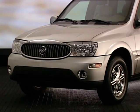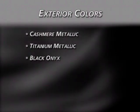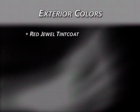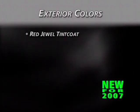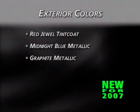Rainier is available in the following exterior colors: Cashmere Metallic, Titanium Metallic, Black Onyx, Dark Garnet Metallic, Frost White, Platinum Metallic, and Red Jewel Tint Coat. For 2007, two new colors join the lineup: Midnight Blue Metallic and Graphite Metallic.